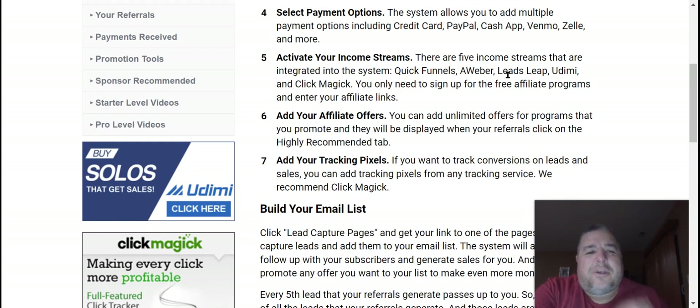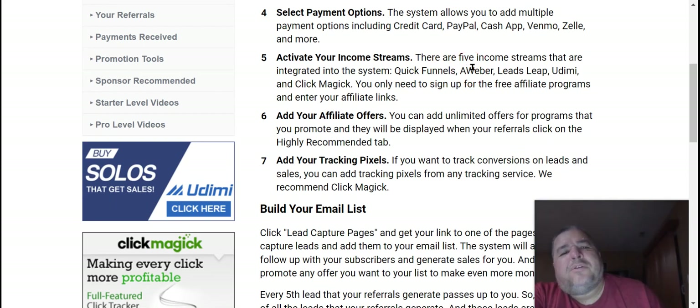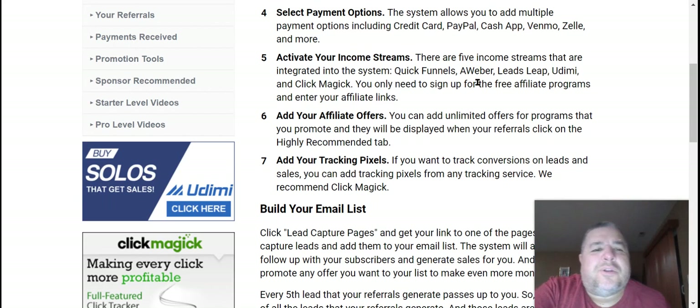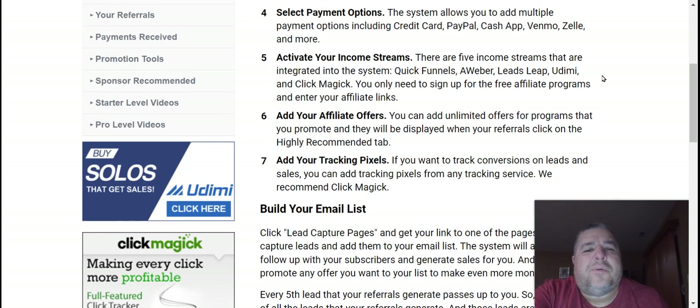Then you activate your income streams — this is really cool because you can make extra money through this. It sells another product called Quick Funnels, which is a super good product, so you make commission off of that. Then you can make commission off of Aweber, because everybody needs an autoresponder in this business. Aweber is the easiest one to use, or LeadsLeap, TrafficWave, or GetResponse. There's also Udimi — U-D-I-M-I — which is for solo ads, and you make commission off of that too, as well as LeadsLeap.